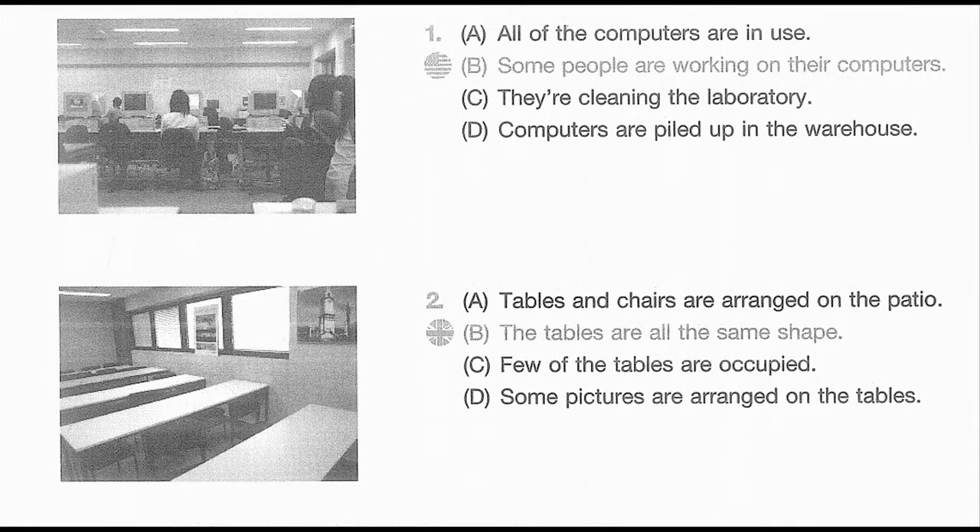Number 1. Look at the picture marked number 1 in your taskbook. A. All of the computers are in use. B. Some people are working on their computers. C. They're cleaning the laboratory. D. Computers are piled up in the warehouse.